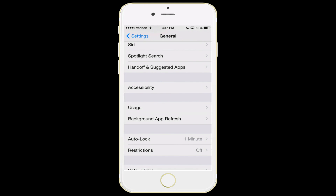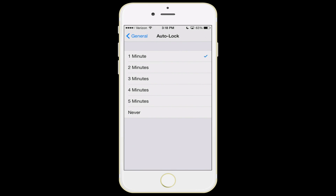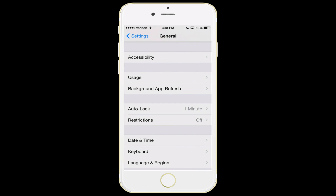The next feature is auto lock — pretty obvious. It's how long before your phone locks if you don't touch it. In my case, I do one minute. Some people have this on two or three minutes. By having it set to the least amount of time possible, you also reduce the number of accidental butt dials you make from your pocket.